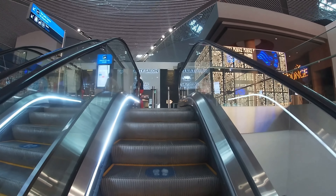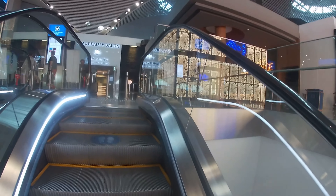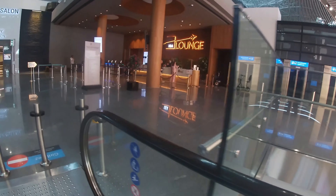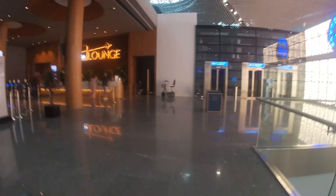Dispenser air minum tadi berlokasi di eskalator menuju Yotel Air Hotel. Dengan eskalator ini pula terdapat petunjuk arah menuju Istanbul Airport Museum. Saya penasaran museum seperti apa yang ada di sini, dan apakah juga gratis untuk memasukinya.